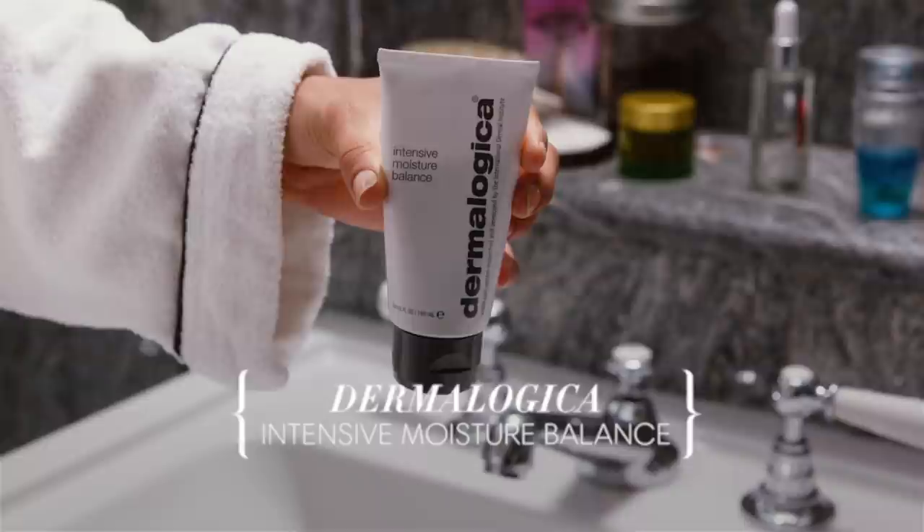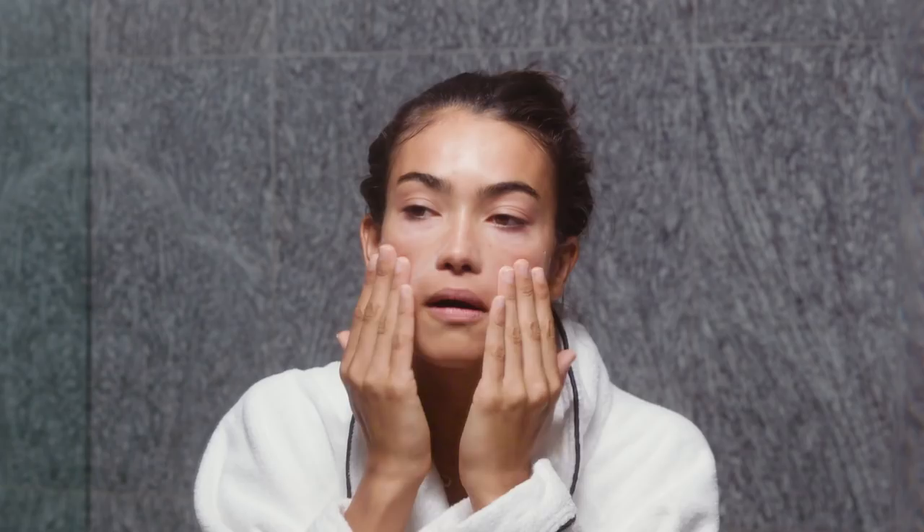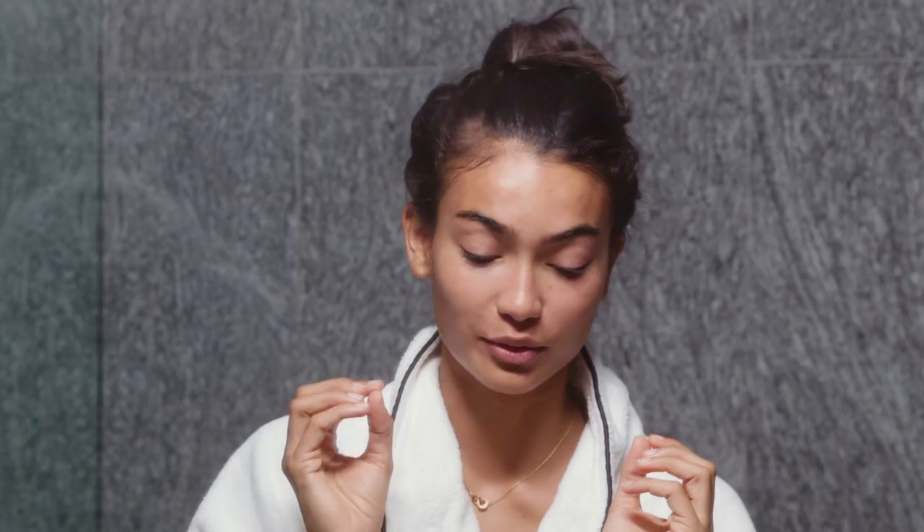The next step in my routine is this Intensive Moisture Balance — it's a skin cream from Dermalogica. I've been using it for at least 10 years; it's my go-to, I use it every single day. If I have any skin irritations and I use this, it just helps for everything. When I've been without it my skin gets a lot more dry and irritated, but if I'm using it every single day, my skin is always flawless. Almost everything I use is very natural — I enjoy using natural things on my skin because that's what's felt best for me.